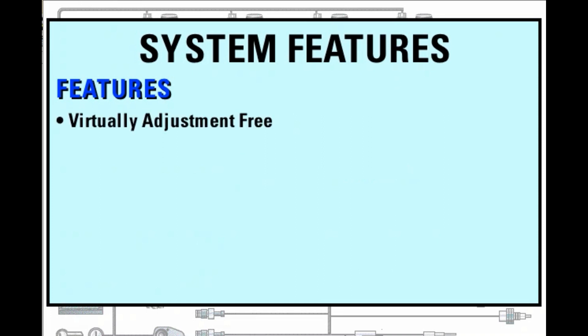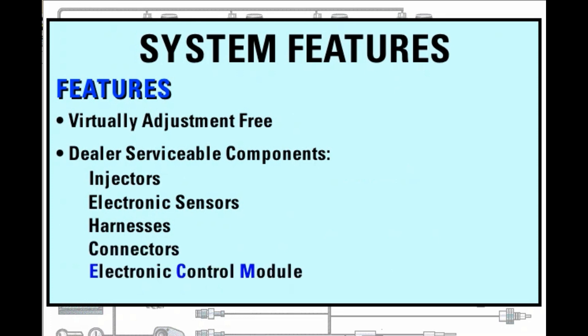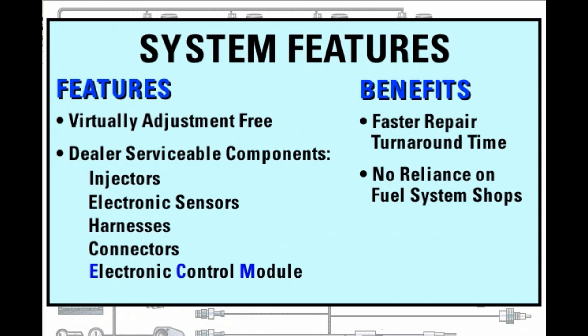Most changes to engine horsepower ratings or performance characteristics are accomplished by installing new electronic software or upgraded mechanical components. To repair the system, first identify and then replace the faulty component. All system components, including the injectors, electronic sensors, harnesses, connectors, and electronic control module, can be replaced by the dealer. This allows faster repair times and eliminates the need to rely on a fuel system repair shop to make component repairs and adjustments.